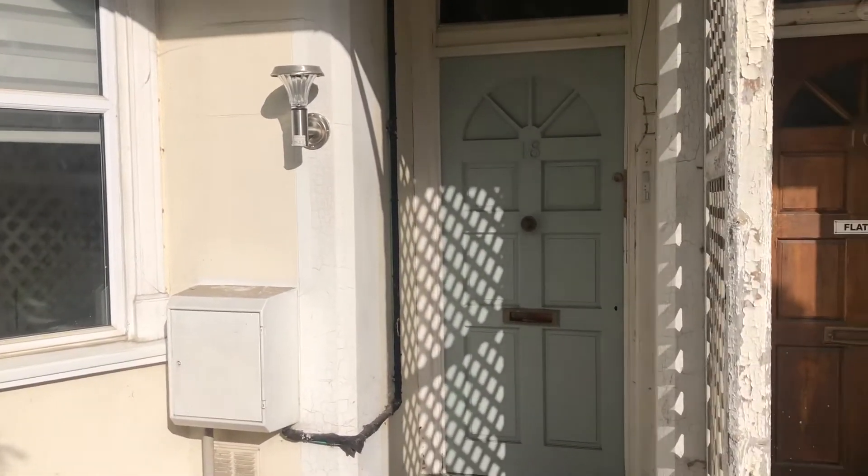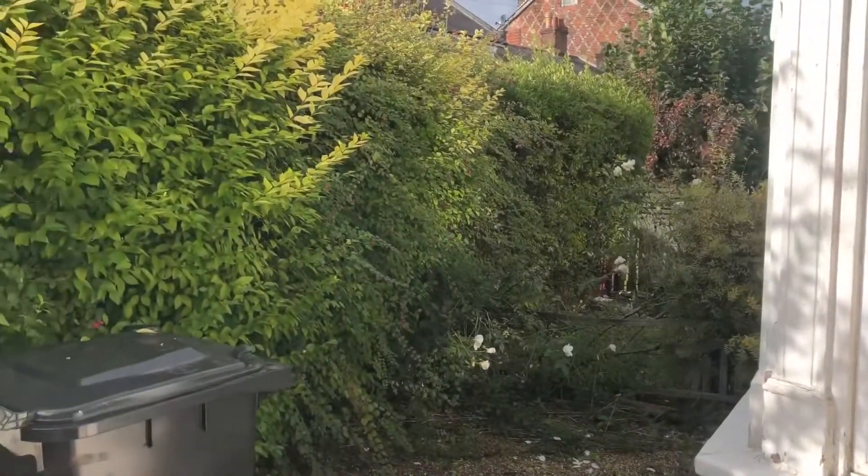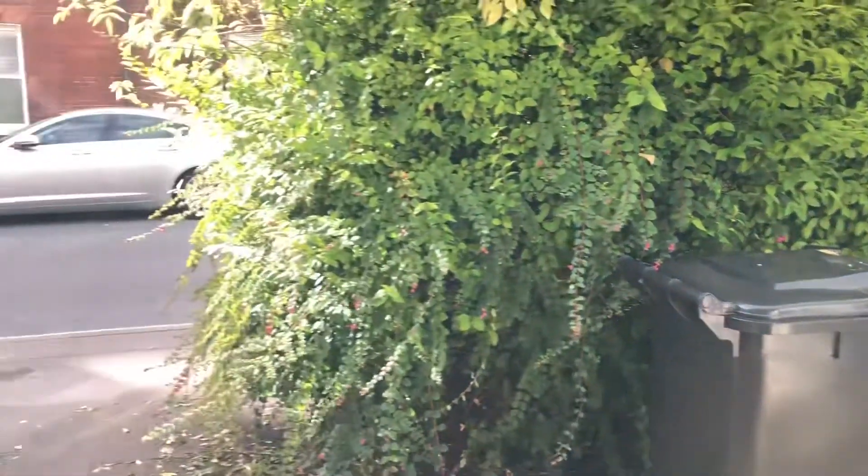Hi there, it's Lucy from Jones Robinson and I'm over at Craven Road in Newbury. Here we are at Craven Road in Newbury — a fantastic location just on the edge of the town centre.